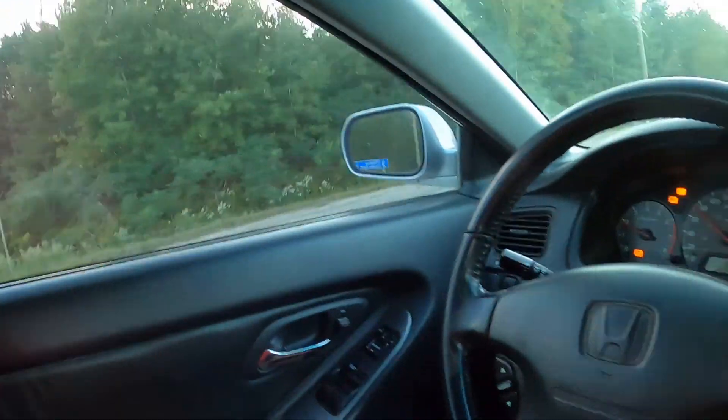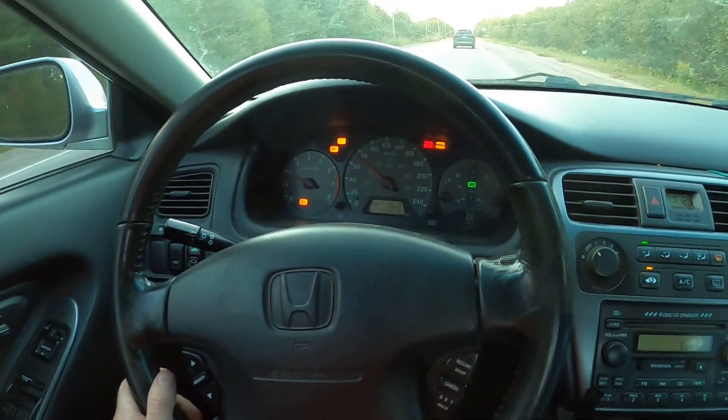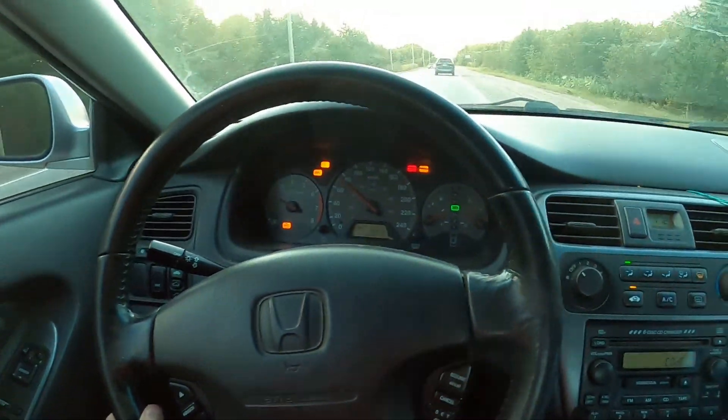As far as the driving goes, this thing drives actually pretty nice. There's no clunks or wobbles. The track's pretty straight — just as I say that, it goes off the road. It does need brakes badly. They do work, they just shudder — warped rotors. Not really a big deal, the lines are good. The AC doesn't work. The stereo needs a code. Other than that, it's pretty decent.